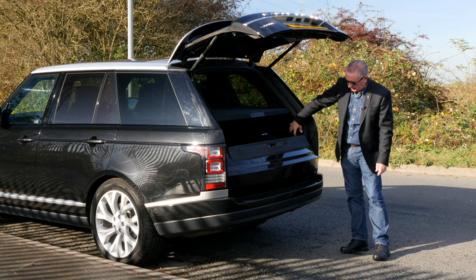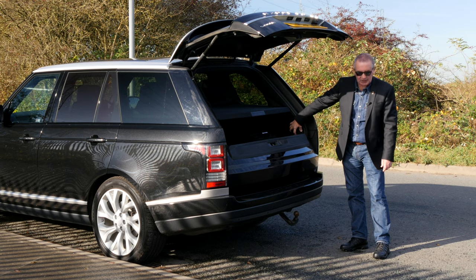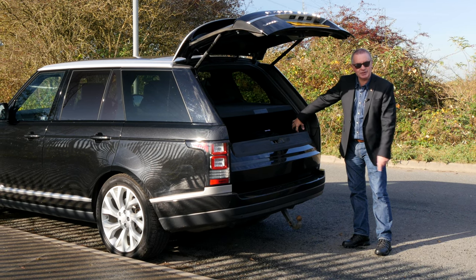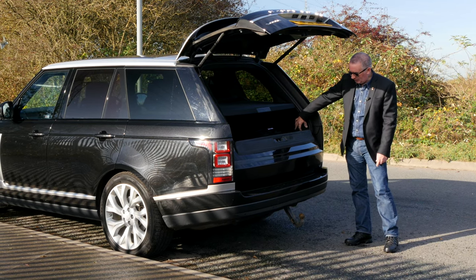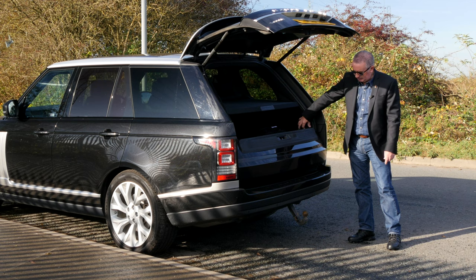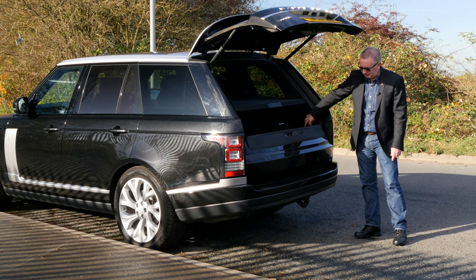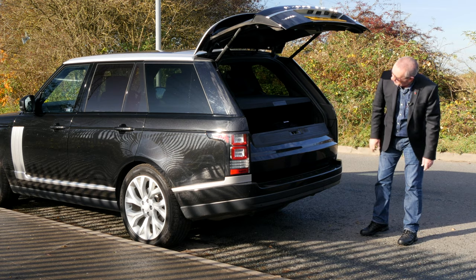If you're like me and you think tow bars are hideous on a car — they go to all that trouble to design them in a wind tunnel and make them look nice, and then somebody sticks a big metal bar on the back — well, that deploys out from underneath the bumper and then we can put it back. Rear parking sensors as well.